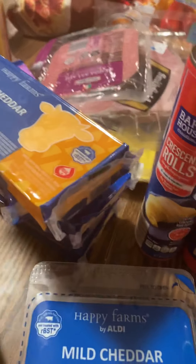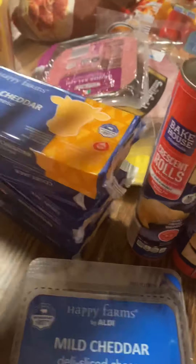I got mild cheddar, two things of turkey, and — yeah — five blocks of cheese.